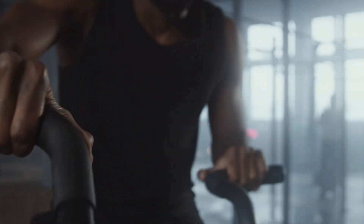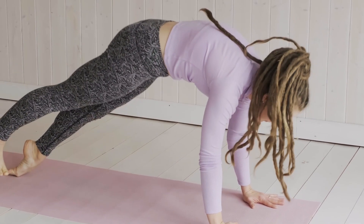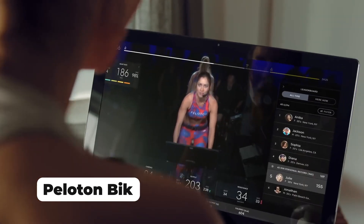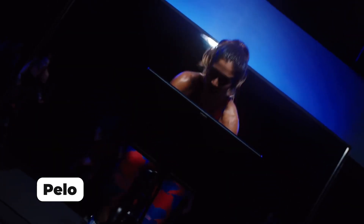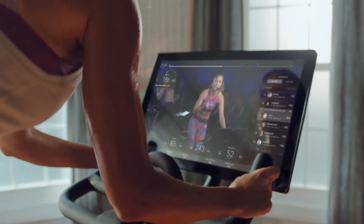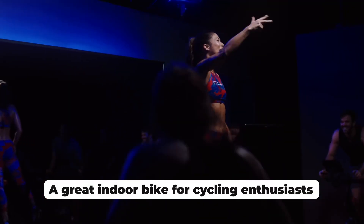Welcome back, fitness enthusiasts. In today's video, we're diving into the world of cutting-edge home fitness with a focus on the highly acclaimed Peloton Bike. If you're looking to elevate your workout routine and stay connected, this might just be the game-changer you've been searching for. Let's explore what makes the Peloton Bike a standout choice in the fitness industry.